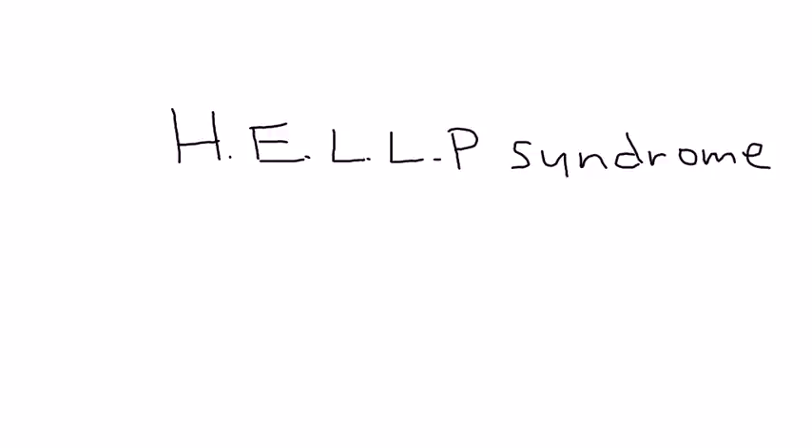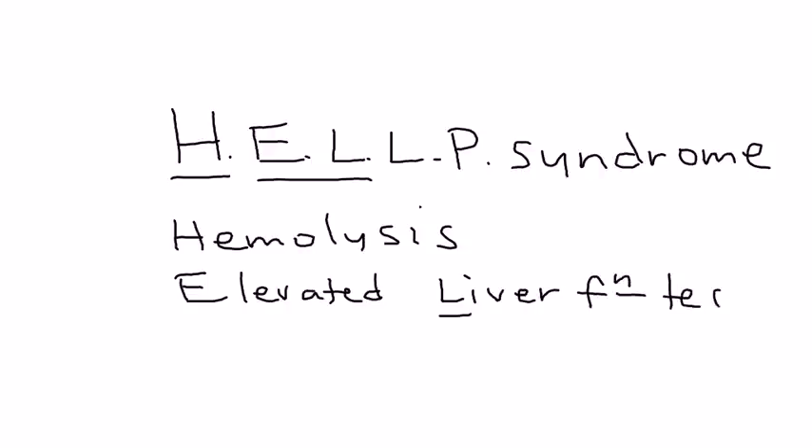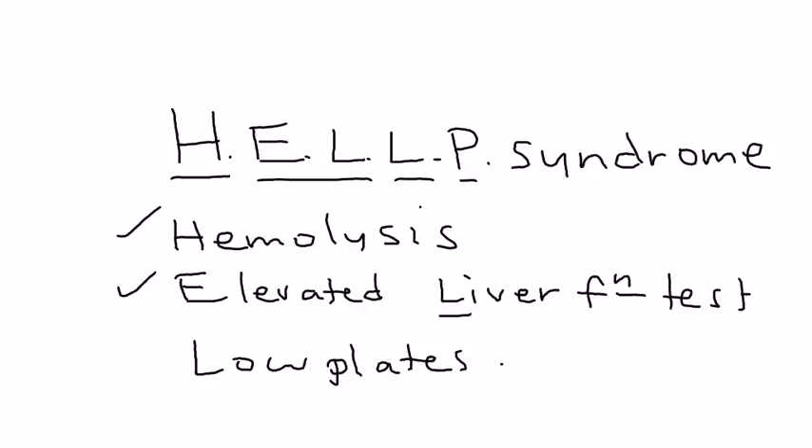One important thing that can also occur in preeclampsia is HELLP syndrome, which is commonly tested on licensing exams. It is an acronym: H stands for hemolysis, EL for elevated liver function tests, and LP for low platelets. If a woman with preeclampsia has hemolysis on the peripheral smear, elevated liver enzymes (AST/ALT), and low platelets, then HELLP syndrome has occurred.